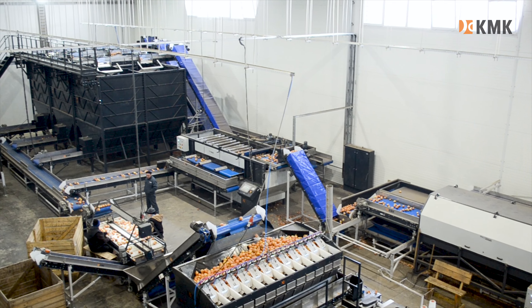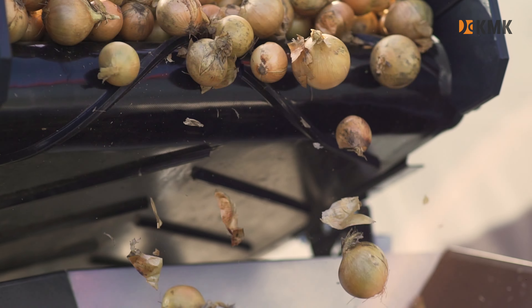Building machines is our passion. Become part of this fascinating process.